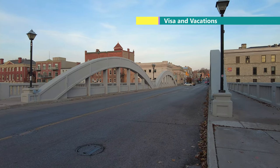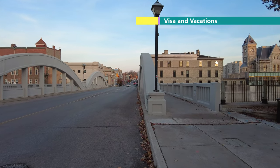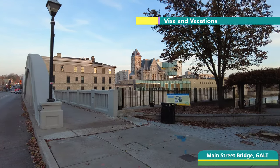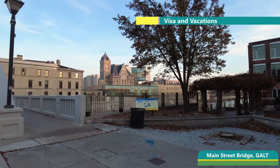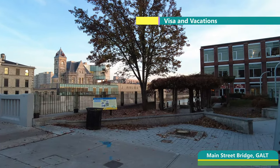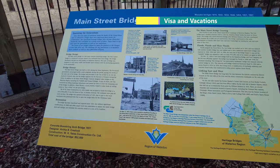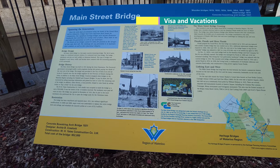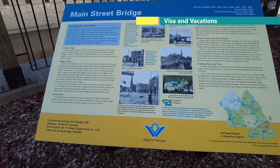This is the old Main Street Water Bridge, which I have also seen. This bridge was built on the Grand River. It was built in 1931 and its cost was $52,000, which in today's value would be about $25,000,000.